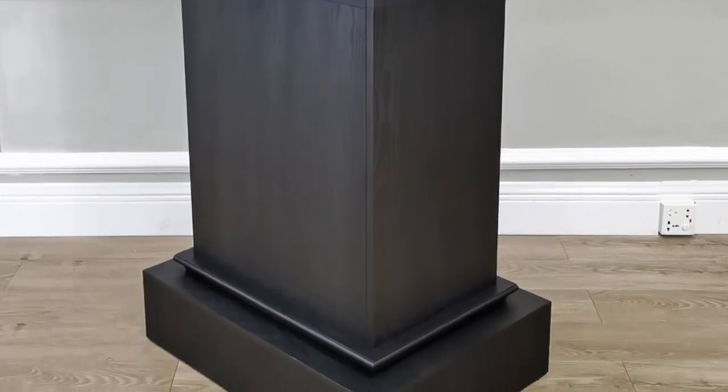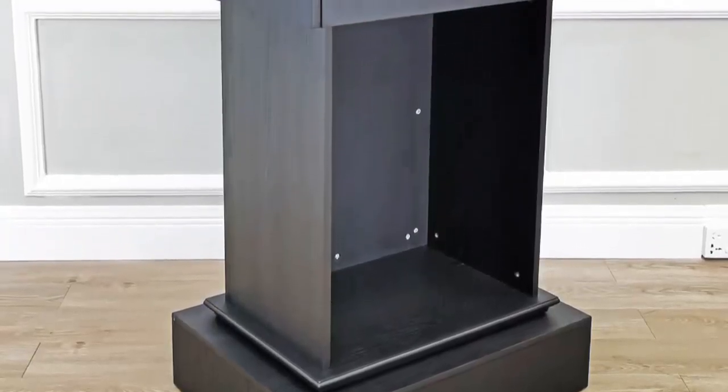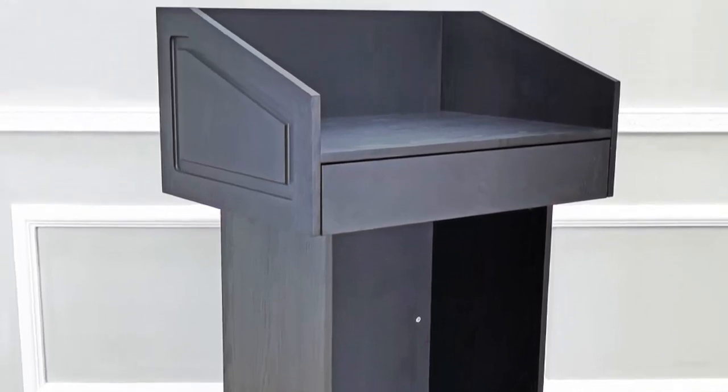This podium is black and made from veneered MDF and painted black. It has a very nice finish. Thank you once again for shopping Fixture Displays.